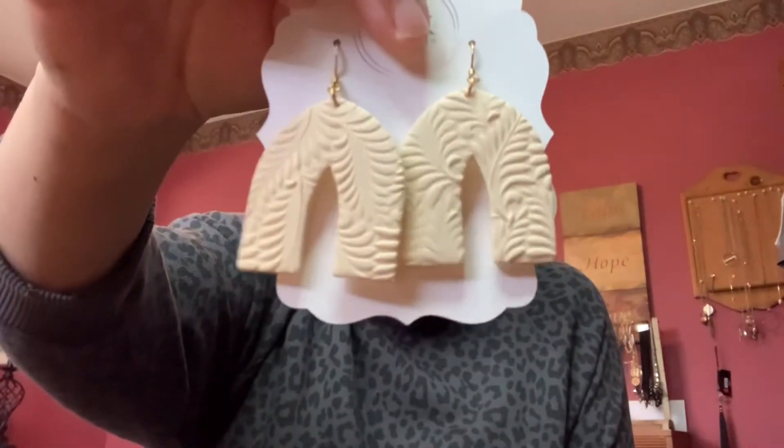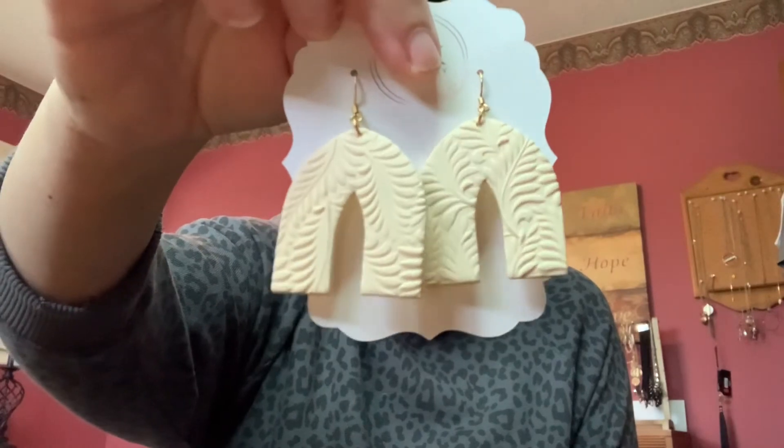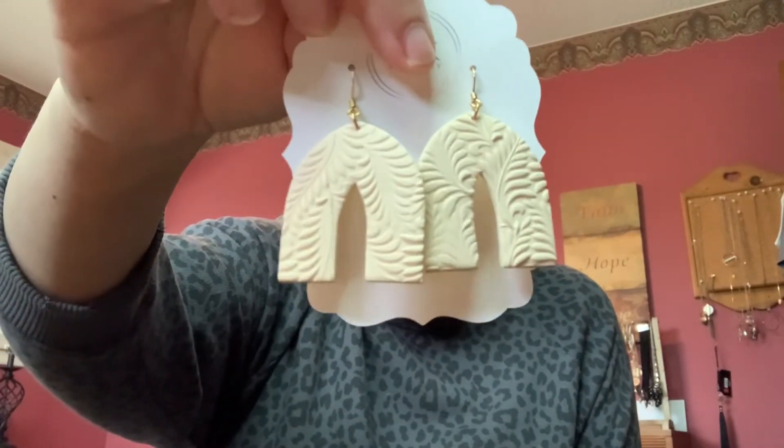So that is the end of my Torrid haul. I just want to show you one other item that my daughter and her partner bought me for my birthday — these really cute clay earrings with a leaf print on them. They're so pretty. I'm so excited to wear them — if our lockdown ever ends and I have somewhere to go, I will definitely be wearing those. I'm going to try all this stuff on for you, so stay tuned.